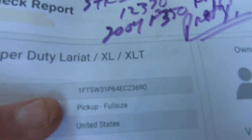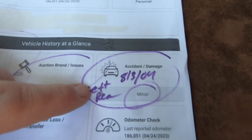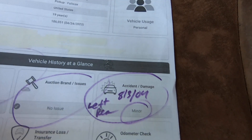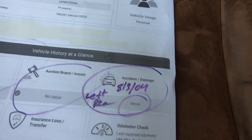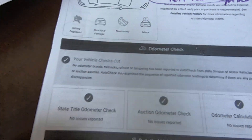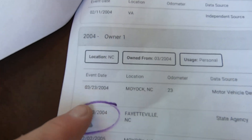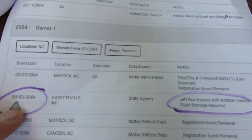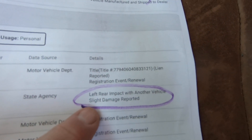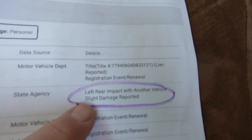Here's the AutoCheck. There's your VIN. It says left, August 2004 — left rear accident, minor. But it says no odometer issues. So five months after he bought it, somebody probably bumped into him — left rear. We didn't see any paint work or anything, so it was probably just the bumper that was replaced. It says slight damage reported.